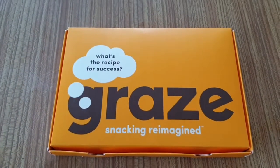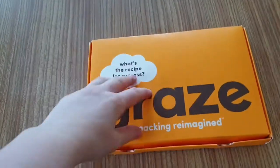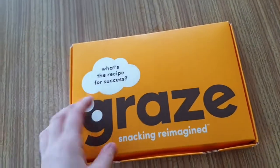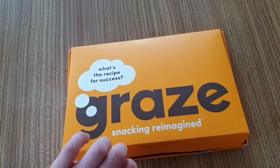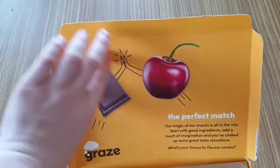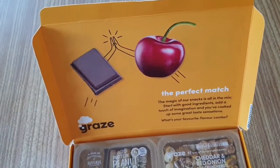Hello YouTube and welcome to channel Anne at Bella. As we are now in June 2019, my monthly graze box has come. This is a nice orange box and it says 'What's the recipe for success?' in a thought bubble. Graze — snacking reimagined. Okay, perfect match: a cherry and a bit of chocolate high-fiving — perfect match.